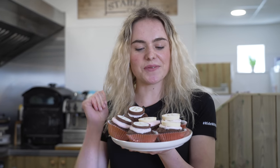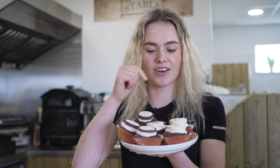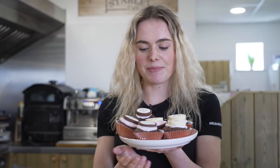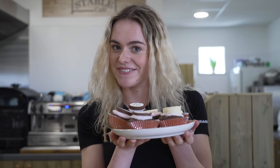Here are the cupcakes! I actually did them with different levels of icing because I know some people like icing more than others — the middle one has a lot, while this one here has just a little bit. I hope the guys enjoy the cupcakes when they come — it shouldn't be too long until everyone starts arriving.